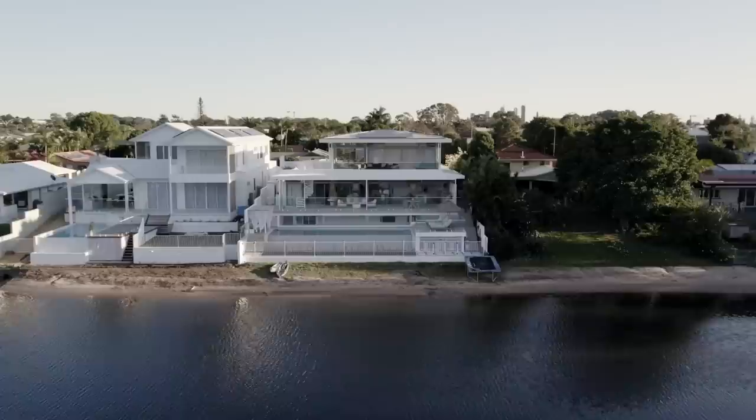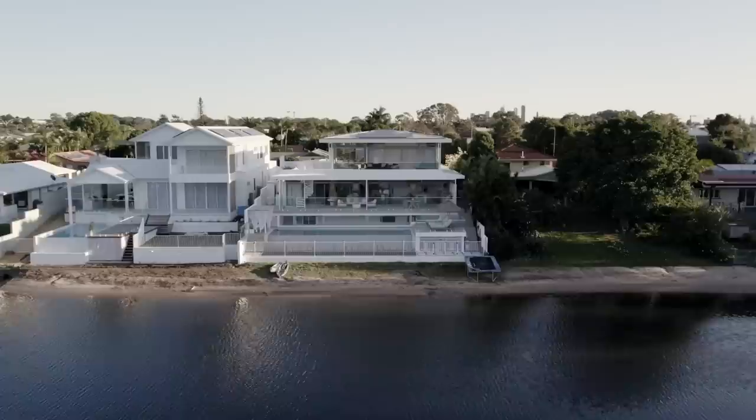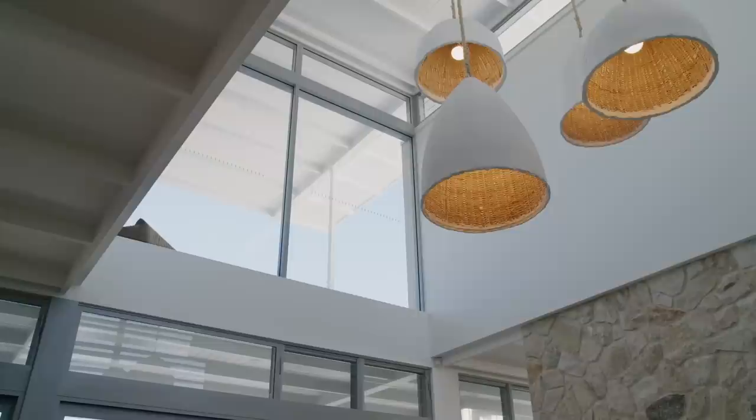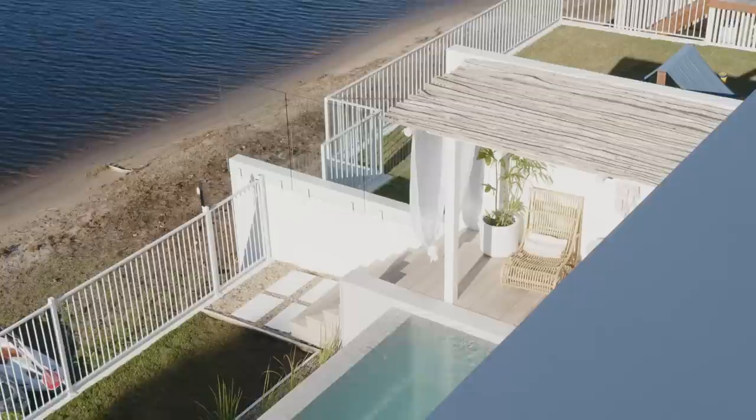The client was living in the existing house for a number of years. It was an old single-story brick home — very dark, very minimal ventilation. It did have an internal courtyard which was underutilised. So their brief to us was to try and create a very open new home with lots of natural light.